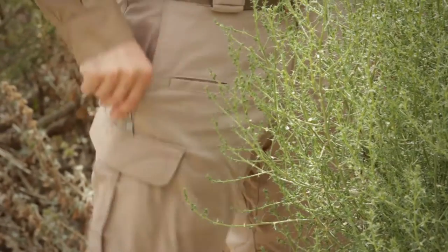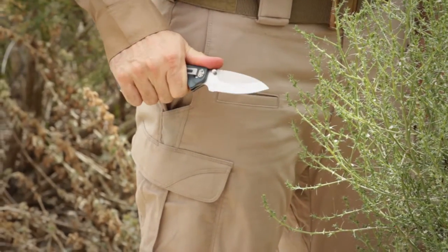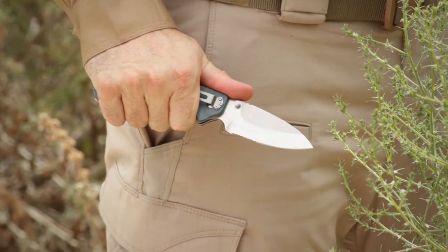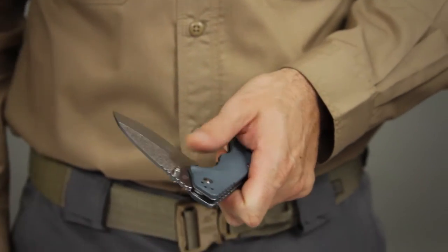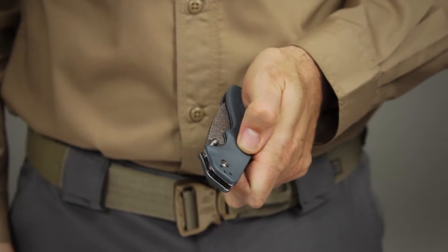The ergonomic FRN scales at the handle provide a comfortable and confident grip with or without gloves. The ambidextrous thumb studs and uniquely textured blade promote accelerated deployment in any situation.